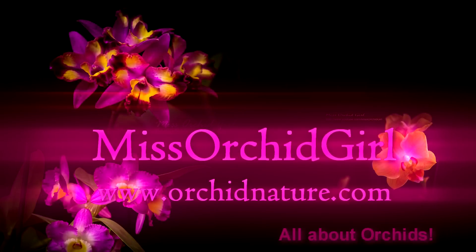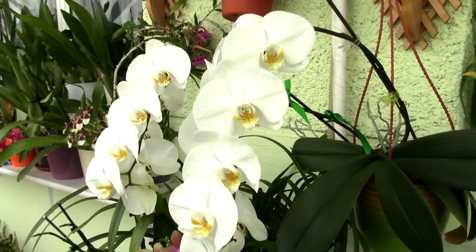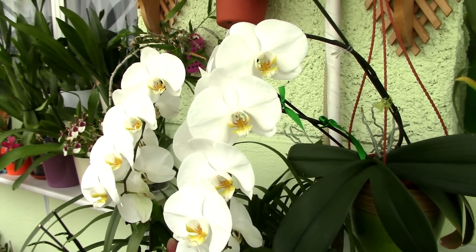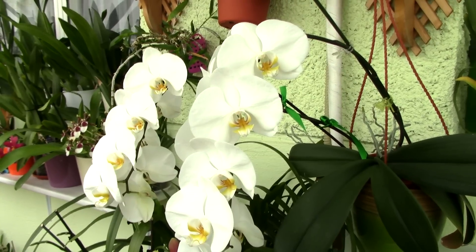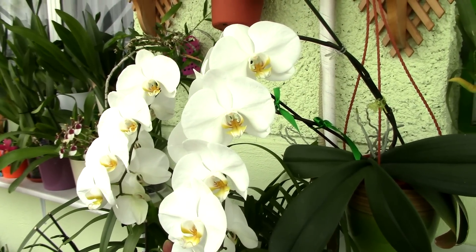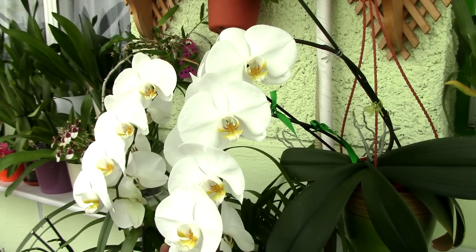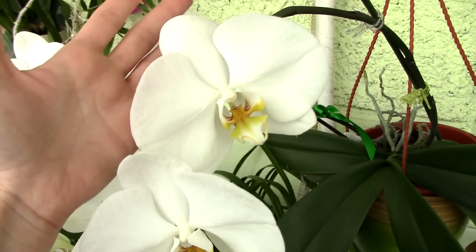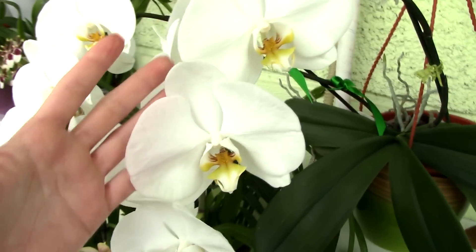Hi everyone, it's Danny from Orchid Nature. Today I'm going to show you a beautiful Phalaenopsis orchid which I managed to identify with the help of you guys. I'm pretty sure this is the Phalaenopsis Sogo Euclidean. This orchid is really famous for its super huge blooms.